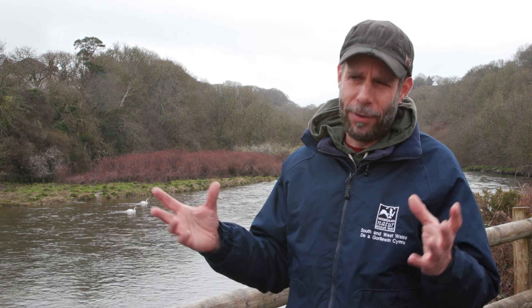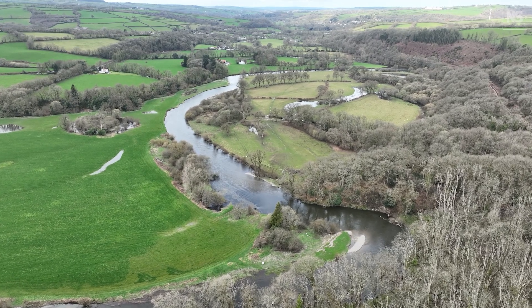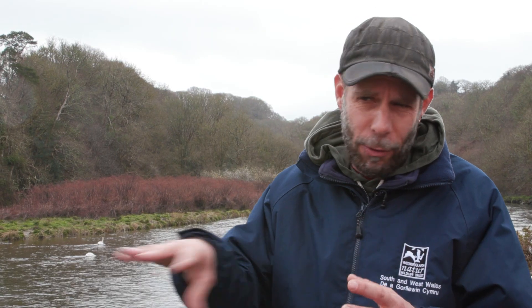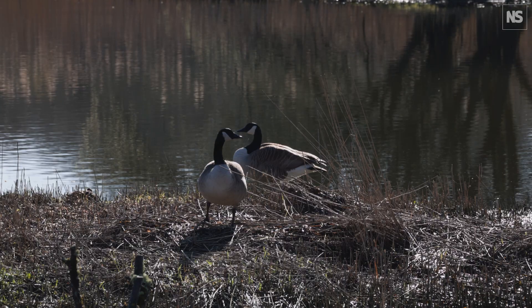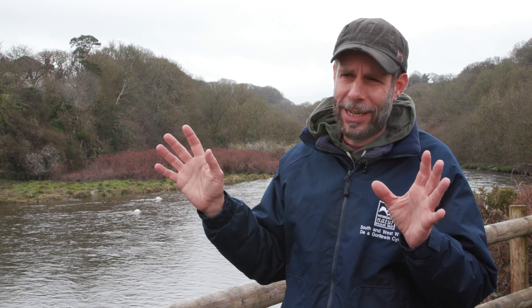The main issue we're finding is the increase in nitrates and phosphates, which encourage invasive species to thrive on the site. Some of those invasive species are native, such as hemlock water dropwort, nettles, and brambles, and those species — especially in narrow water channels — tend to choke up the streams, which in turn affects the passage of fish and the open water element of the site. Predominantly it's agricultural runoff: slurry put on fields tends to rush straight into the water when it rains and comes through the reserve.